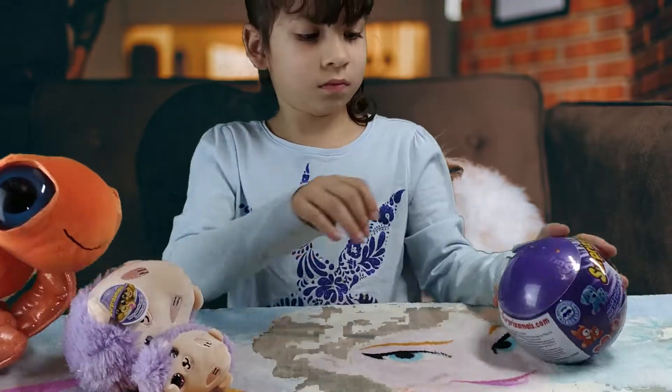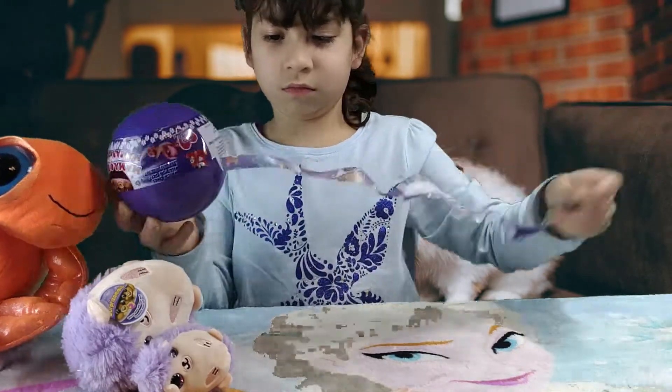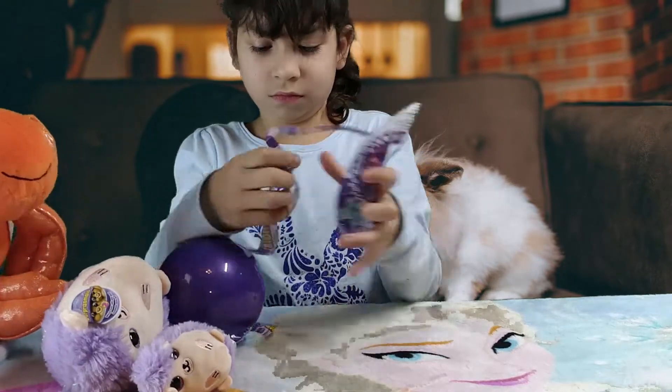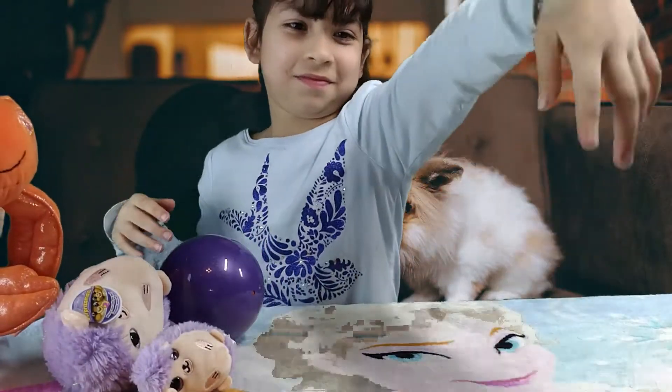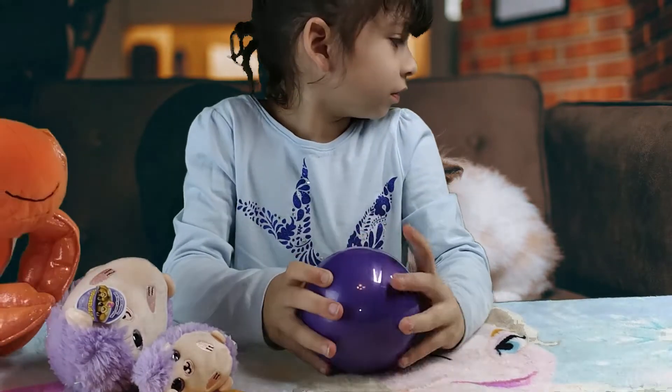All right, let's open up the next one. Ooh, do that one quick. Super cool, dude. Really fast. Open it out.